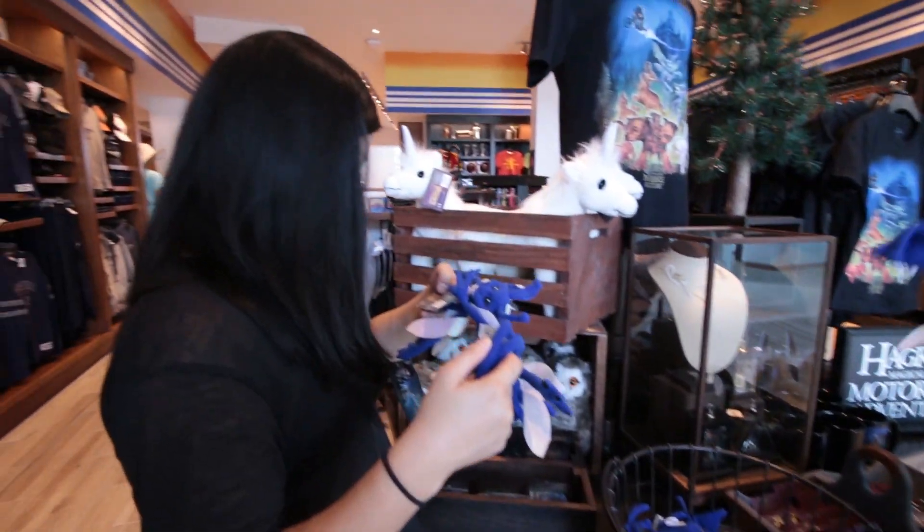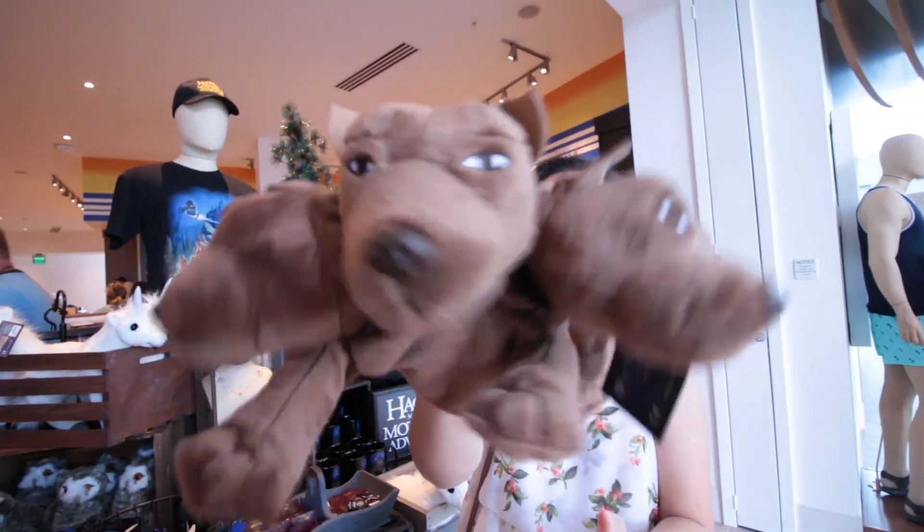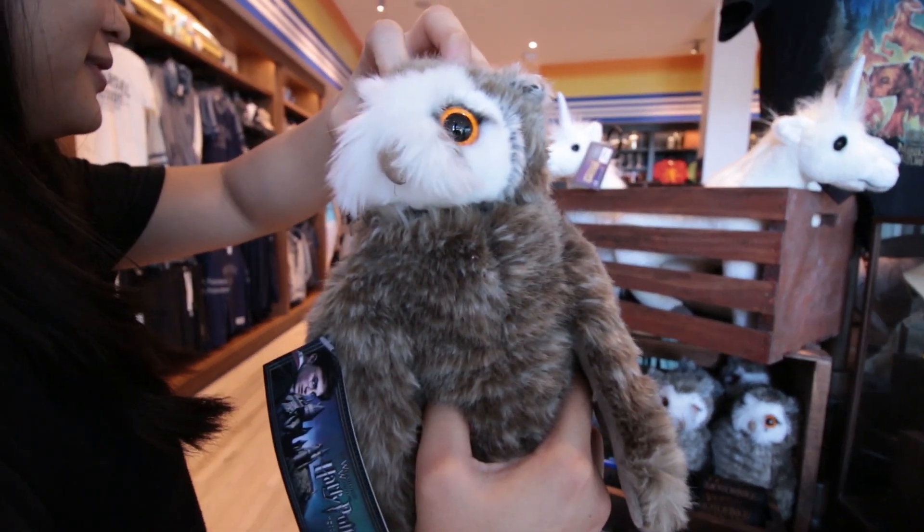And of course, there is Harry Potter merch that features a lot of the characters from Hagrid's Magical Creatures Adventure Ride. Rest in peace, Hedwig.